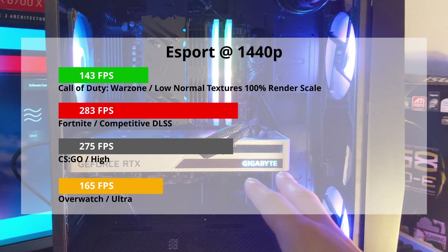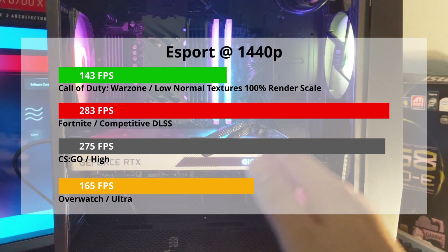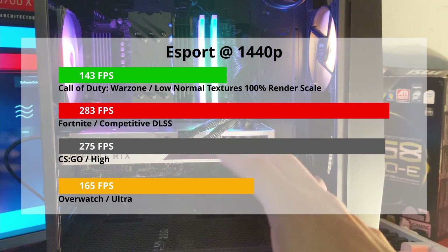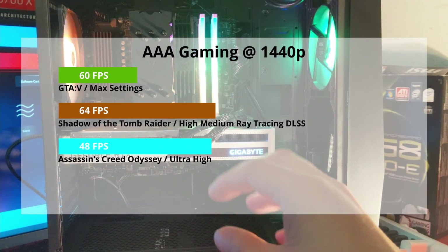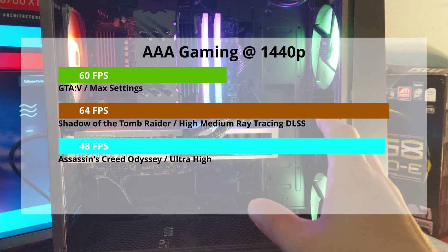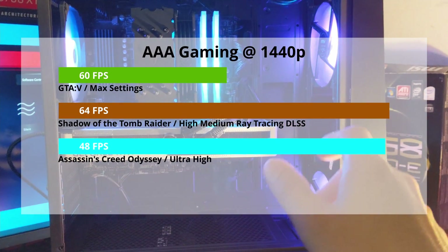How well does it game? I'll go ahead and put the benchmarks on the screen so you have an idea, but to summarize briefly: this system performs very well as an eSports title machine as well as for RTX AAA gaming. The 3000 series cards are really phenomenal in performance and they're very power efficient as well.